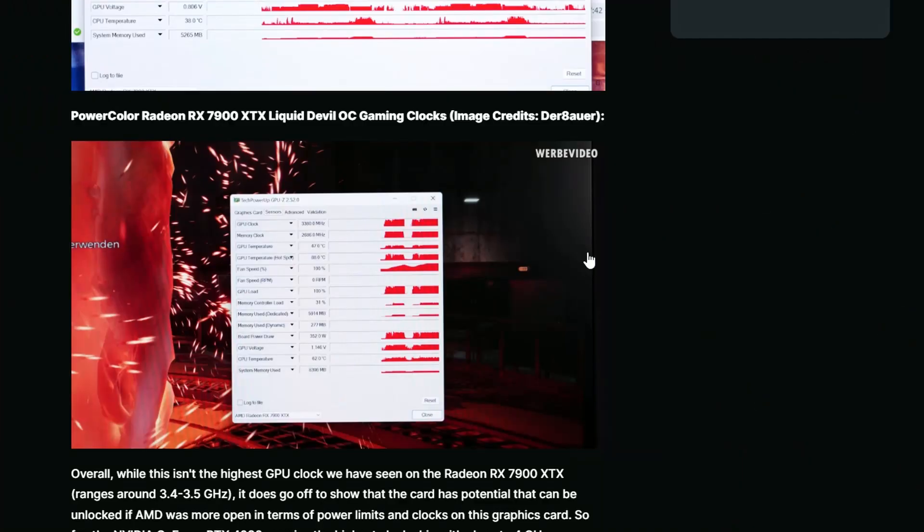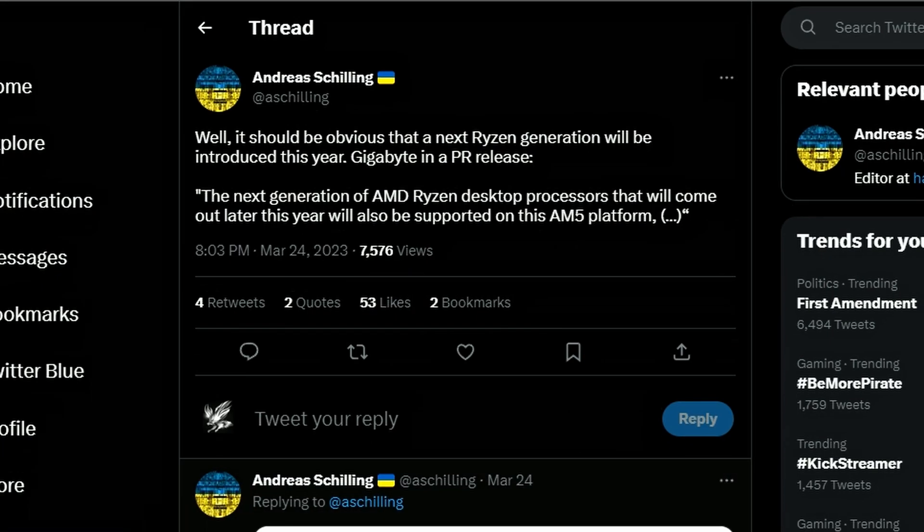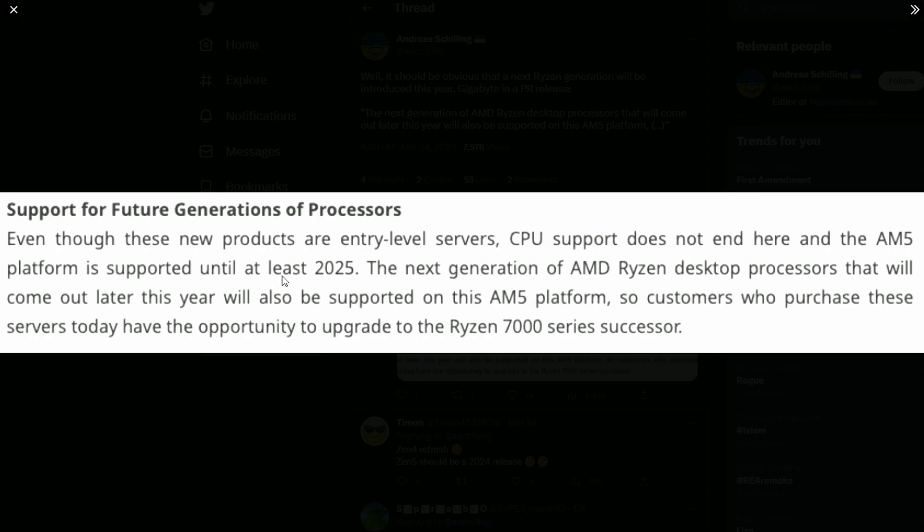Next up, Andres Schilling posted that Gigabyte may have leaked on their website that next-generation AMD Ryzen desktop processors will be supported on the AM5 platform and are coming later this year. The next generation beyond the already-released 7000 series could mean a Zen 4 Refresh or even Zen 5. Zen 4 Refresh is possibly the X3D parts, which is what I'm guessing.